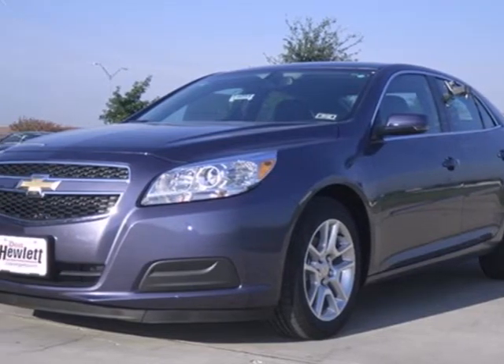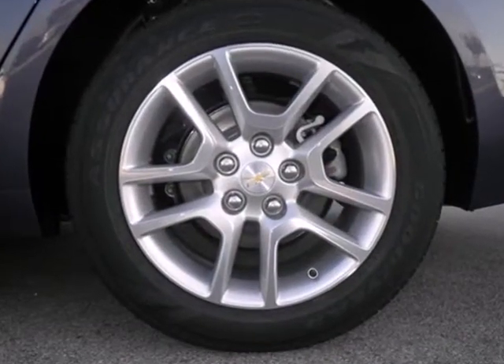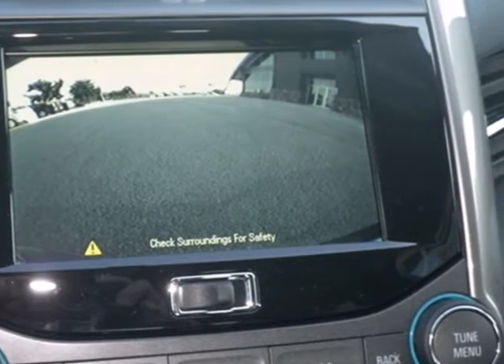Here's a 2013 Chevrolet Malibu. This Malibu is a tried and true everyday mid-size sedan. Convenience features include keyless entry, cruise control, and a CD player with steering wheel audio controls.